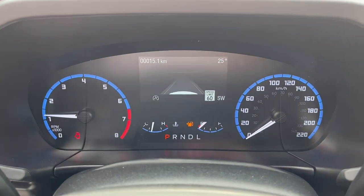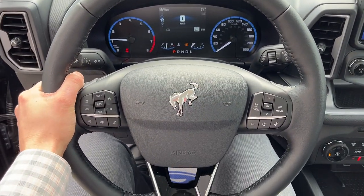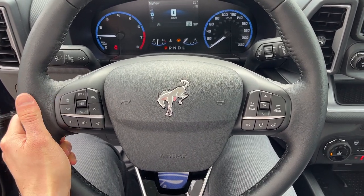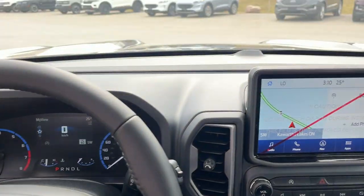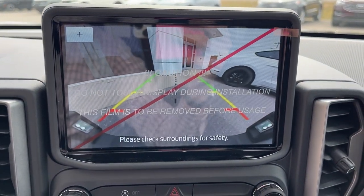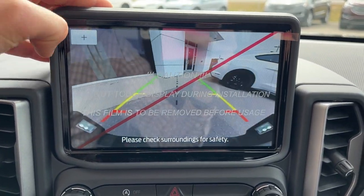You also get a power driver seat. Coming into the vehicle, you have your speedometer and a 4-inch digital display which is customizable, along with a really comfortable steering wheel. This one does have adaptive cruise control with lane centering and Ford CoPilot 360 Assist Plus, which also includes navigation. You do have your reverse camera, and you can also line up a trailer there as well.